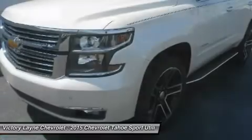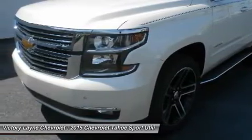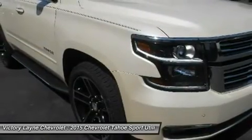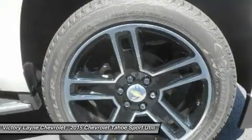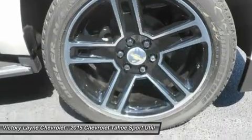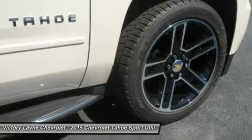It starts with the world-class Ecotec 5.3L V8, an all-new engine designed to generate more power and offer better fuel economy than any large SUV competitor in the industry — an EPA estimated 23 MPG highway. The strong, efficient V8 generates 355 horsepower and 383 pound-feet of torque.